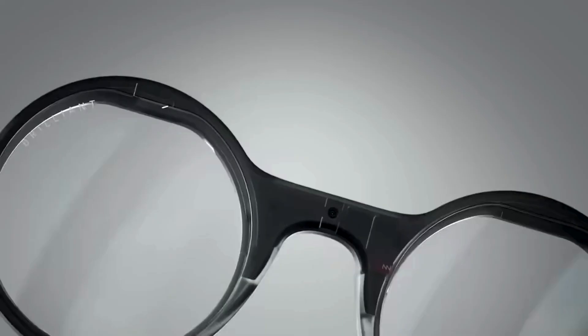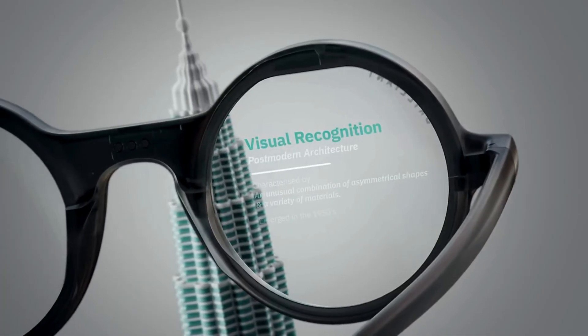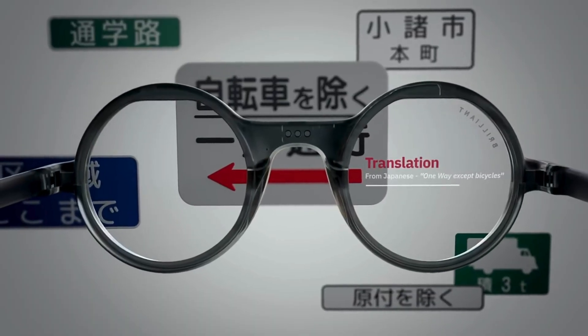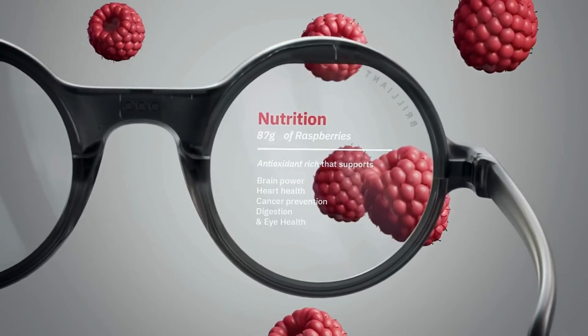With Frame, the future isn't in your pocket. It's right in front of your eyes. Frame uses a monochrome micro-LED display seamlessly integrated into the lens, giving you real-time visual overlays without blocking your view.